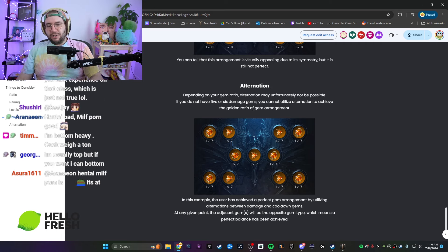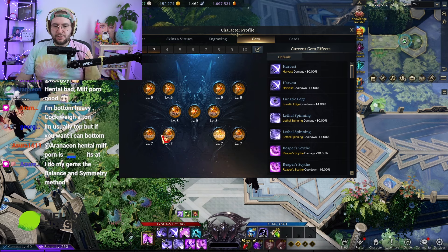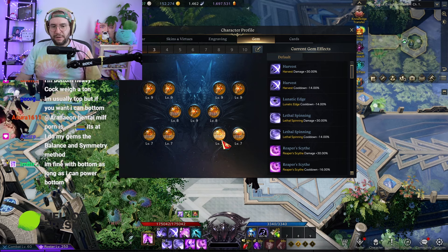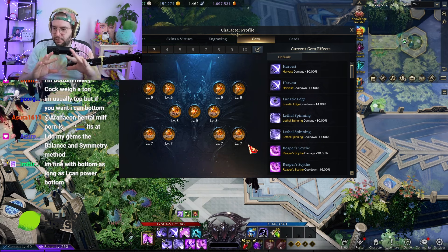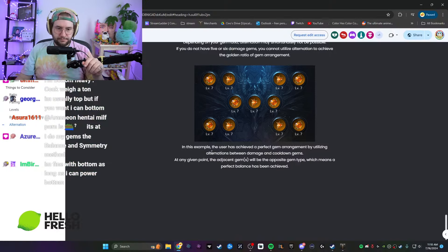This setup looks fine — the guy's eating good with his two cooldowns. But in the case of a Gunslinger or Deadeye where you have those four damage gems, you park those right here — you make a gem sandwich, boys. That's crucial.